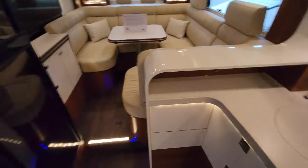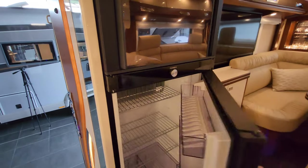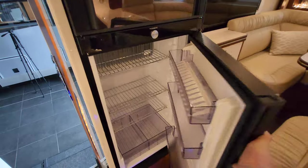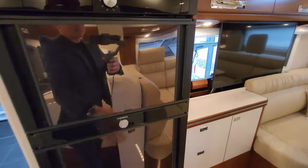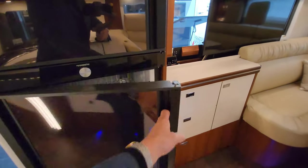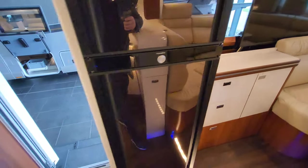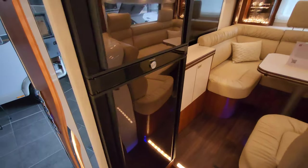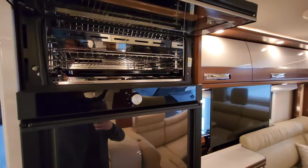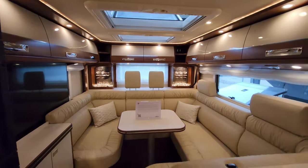Moving to the left, there's a huge fridge freezer - big fridge down below and a freezer box up top. It looks like you can actually open it from both sides, so whether you're in the living room fancying a beer or in the bedroom at the other end, you can just grab it out. On top there's a little oven as well.